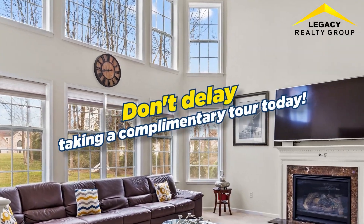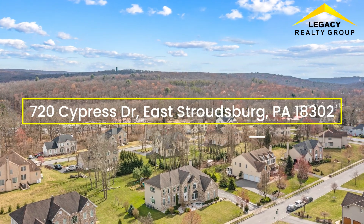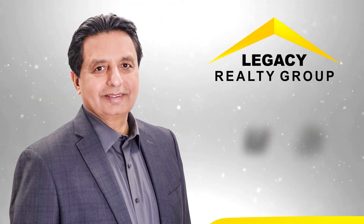Don't delay — take a complimentary tour today. The property is located at 720 Cypress Drive, East Stroudsburg, Pennsylvania 18302. For inquiries, call Legacy Realty Group and Jumrazi.